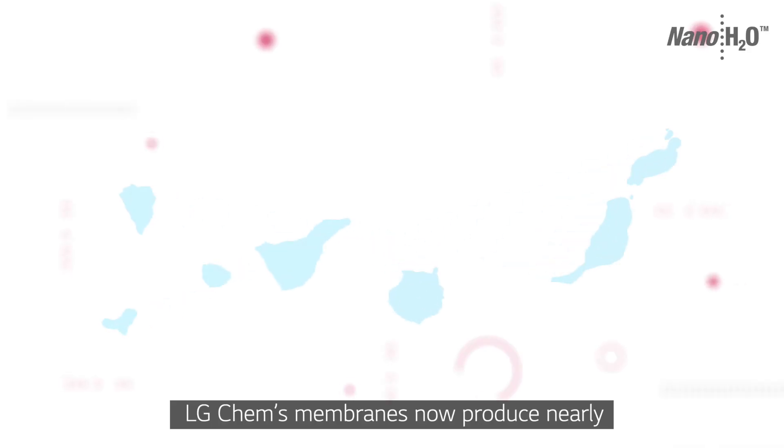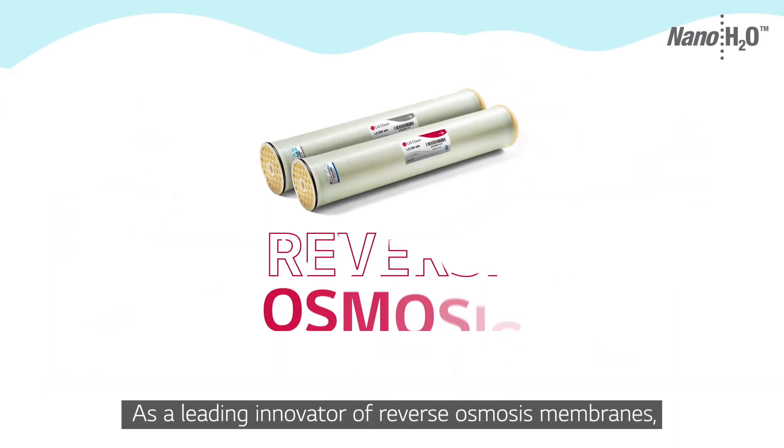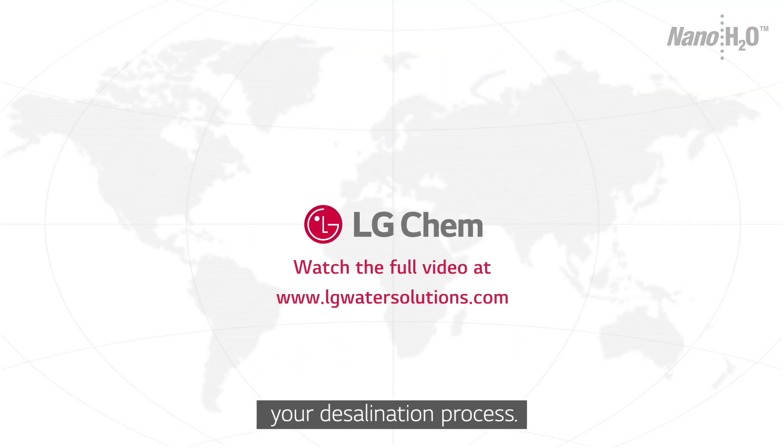LG Chem's membranes now produce nearly 45% of water for the Canary Islands. As a leading innovator of reverse osmosis membranes, discover how LG Chem can improve your desalination process.